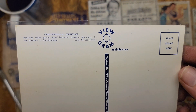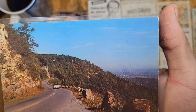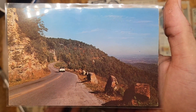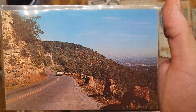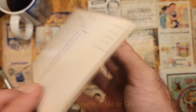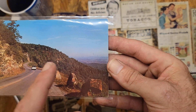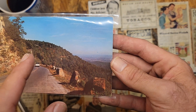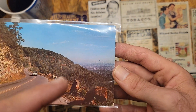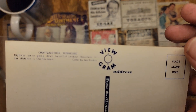Chattanooga, Tennessee — highway scene going down with beautiful Lookout Mountain in the distance. This is from the 1950s, possibly 1960s. This is the road that takes you up towards Rock City and it's still two lanes — I can't think of the name of the road but I'll look it up and put it on screen. Now this area is pretty much all grown up; these rocks are probably still there but they might be replaced with modern metal guard rails.